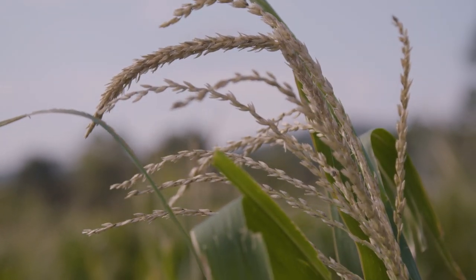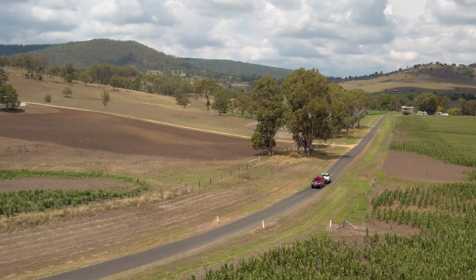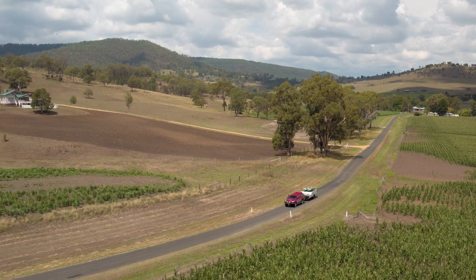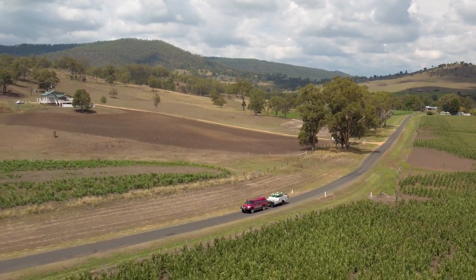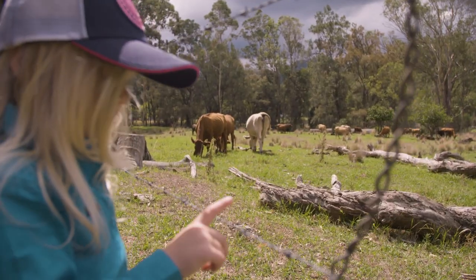It really is absolutely sensational country out here — there's so many crops and farmland. There are calves this time of year, so that was also really nice to drive through and have a look around.